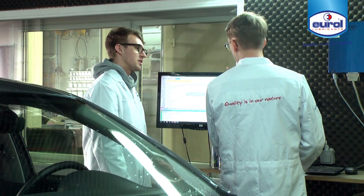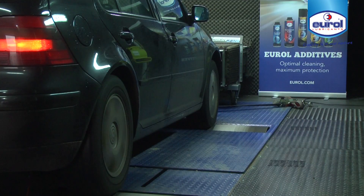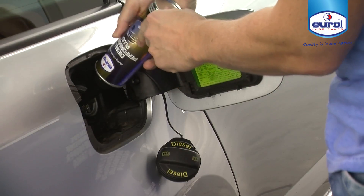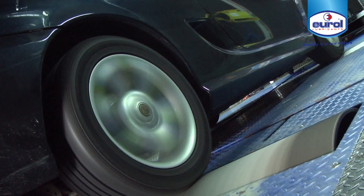Urol additives are developed and tested in laboratory and real environment conditions. Using Urol additives has led to improvements in the following areas.